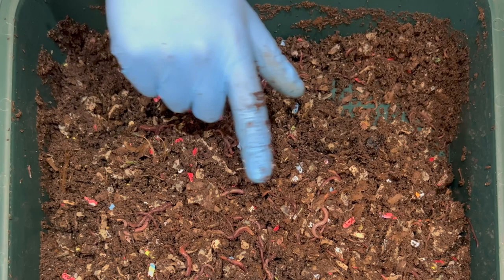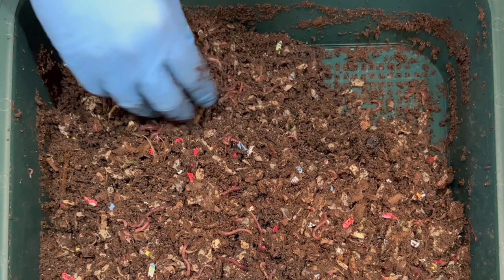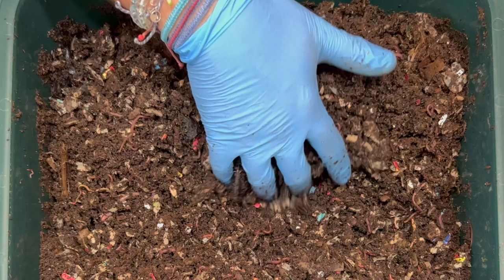Throughout this bin there are different ages of worms, and we actually have two different types: red wigglers and blue worms. Blue worms are about the same length but skinnier than red wigglers, and their clitellum doesn't bulge out — that's kind of the two ways to figure out what type you have.